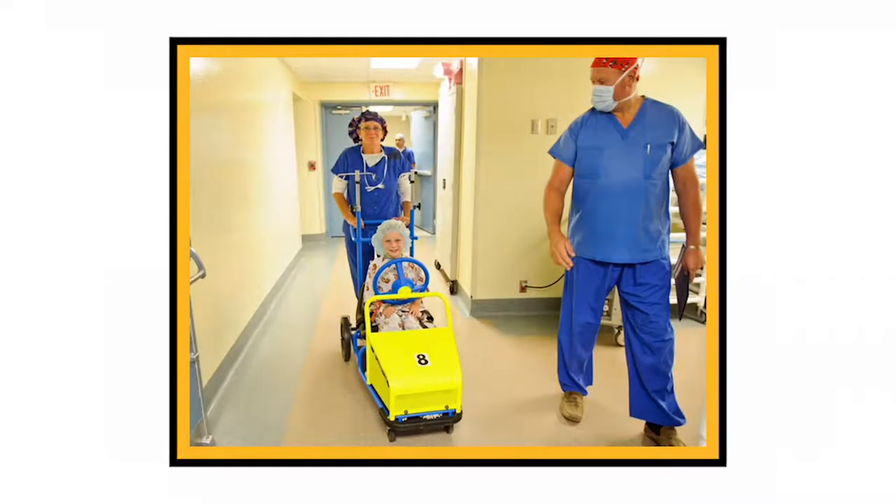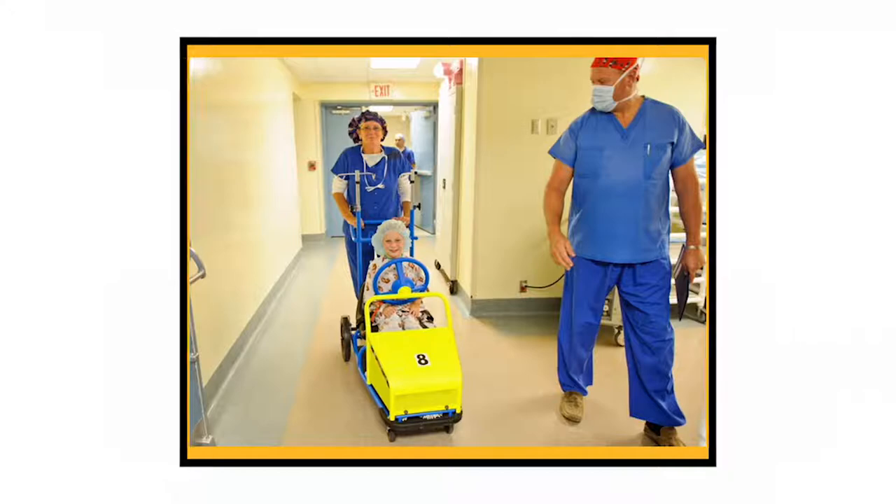Hi, I'm Erin, the child life specialist that usually works in the surgery department here. As you know, a day in surgery is very different than a typical day for children. My role is to help prepare your child for surgery in a way that he or she can understand, as well as provide support for the transition to the operating room. While this support looks different for each patient, my goal is to help your child cope in a positive way throughout their surgery visit.